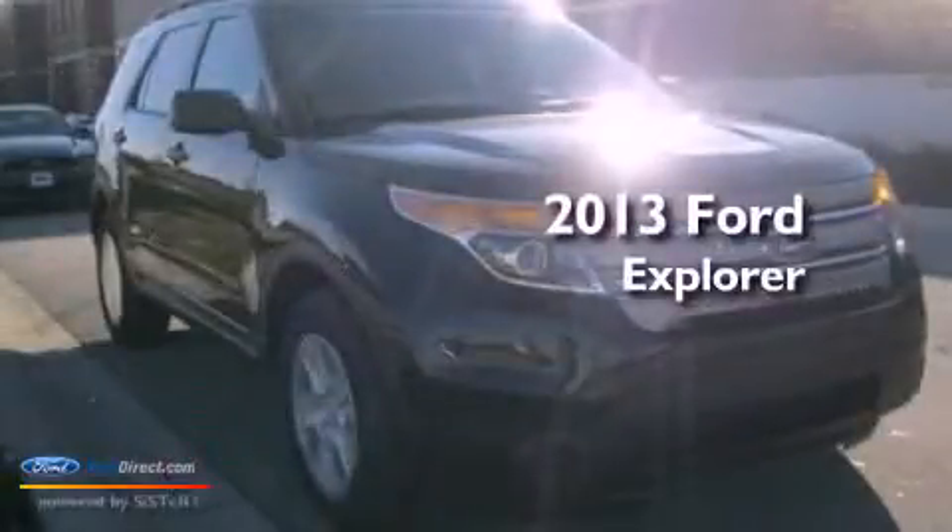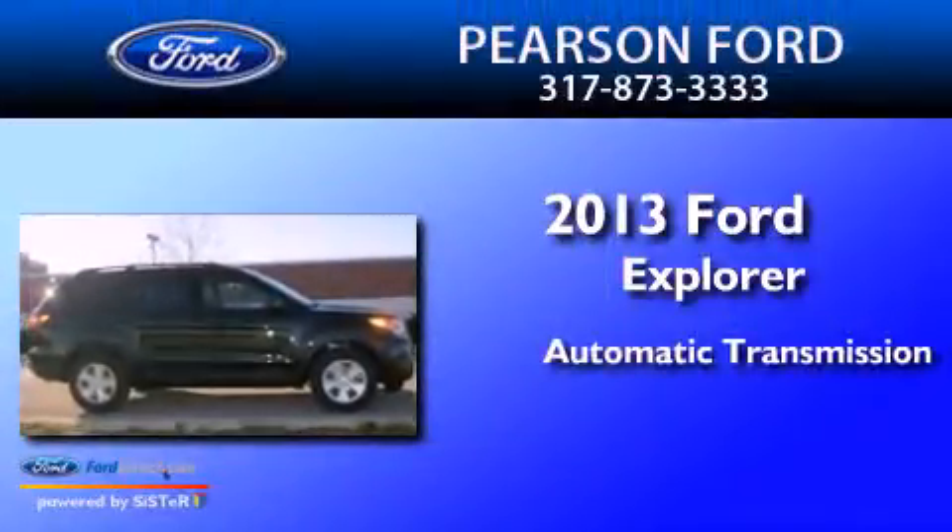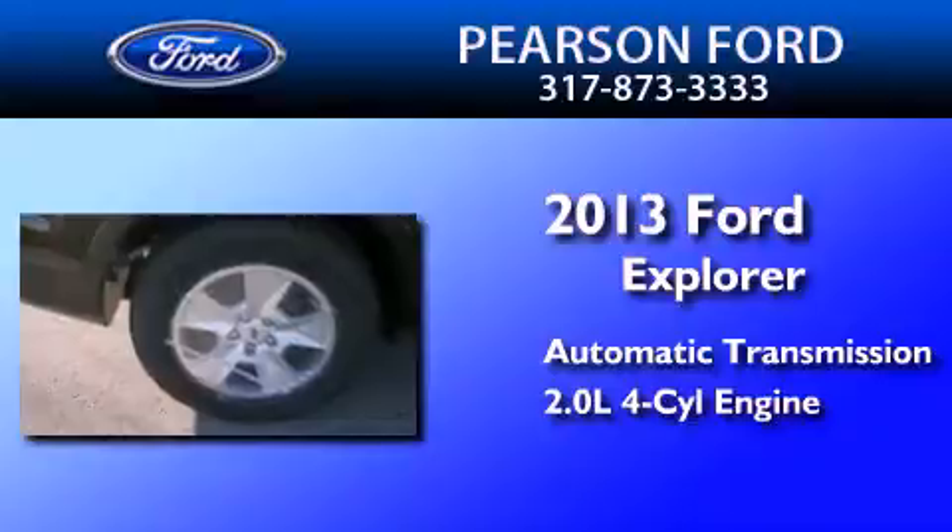This is a brand-new 2013 Ford Explorer. This SUV has an automatic transmission and an inline four-cylinder engine.